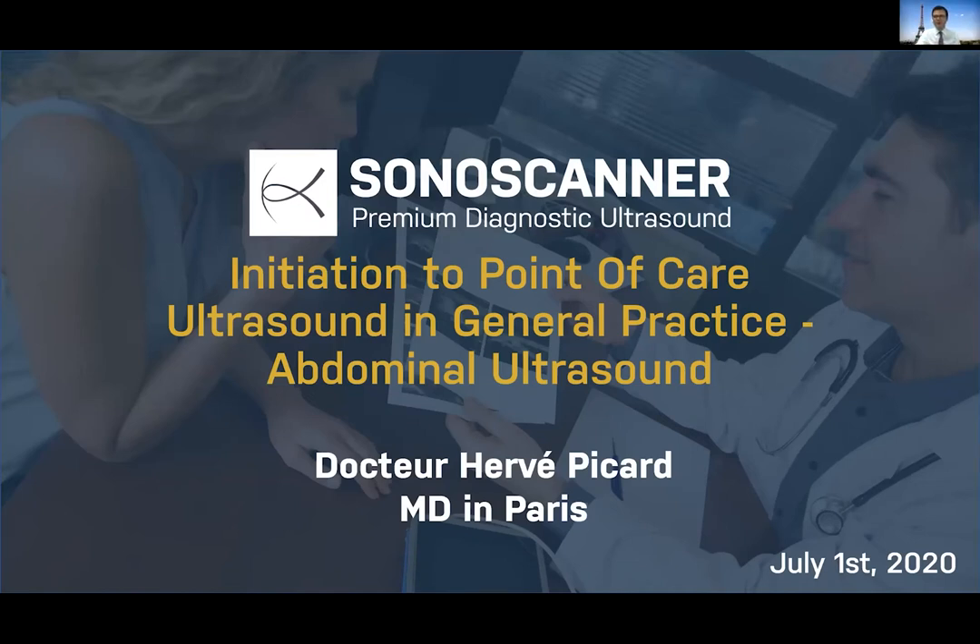Hello everybody, very nice to see you again for this new Sonoscanner webinar. Today I'm very happy and glad to introduce the great Dr. Hervé Picard, MD in Paris, passionate by ultrasound. We have been doing several webinars with him in French, and many of you have asked us to share this knowledge in English.